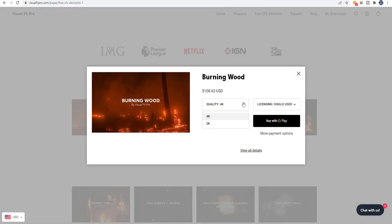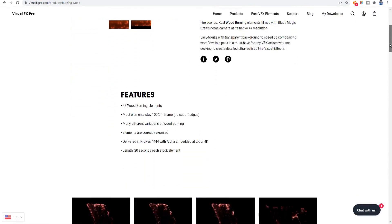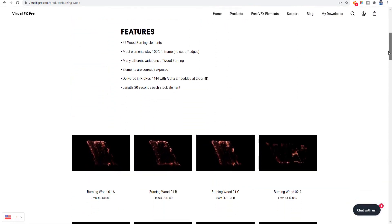They come in both 2K and 4K quality at 60 frames per second. Almost all of the assets that I reviewed are kept completely in frame, which is always nice, and are very much correctly exposed. They are delivered in ProRes 4444 with the alpha channel embedded, so there is no keying needed.